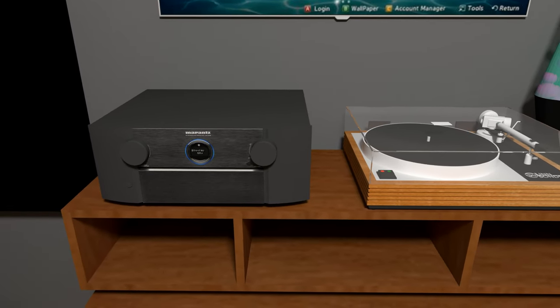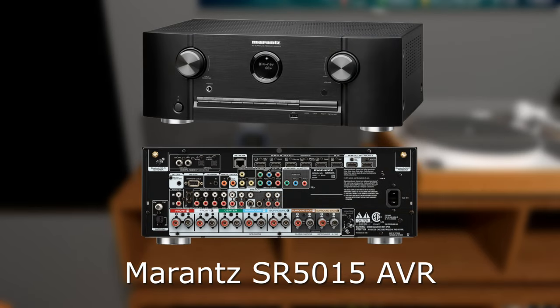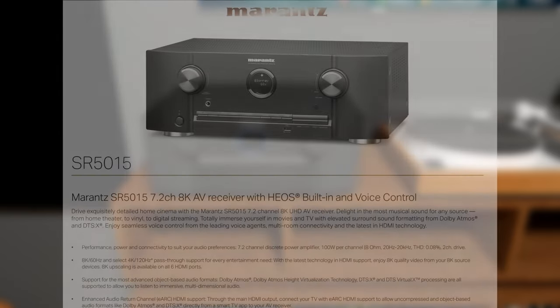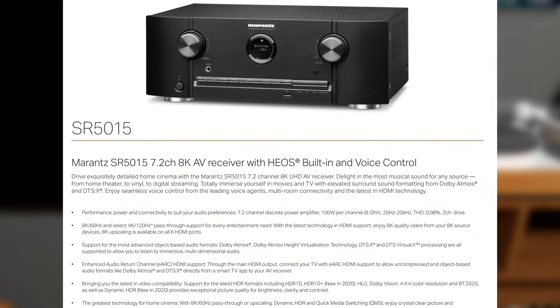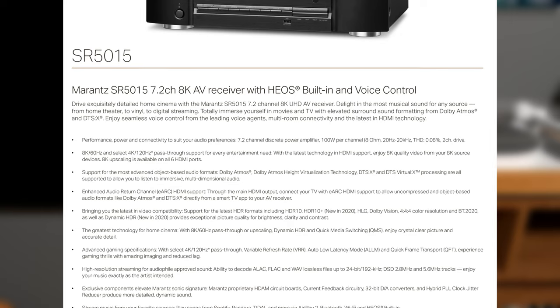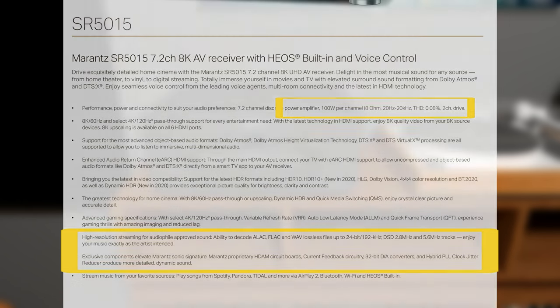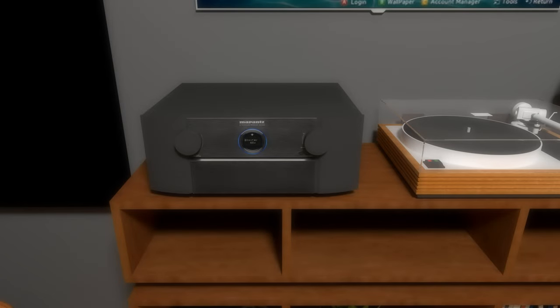Next up is the Marantz SR5015 AVR. Typically in a two-channel system, you would buy two-channel hardware — as in separate processor and amplifier. Most audio-video receivers contain the same processing for high-resolution audio as their more expensive separates. Unless something better comes along at a lower price, I am sticking with the model SR5015 for now.